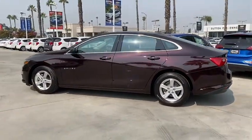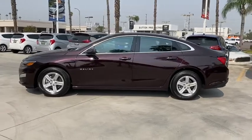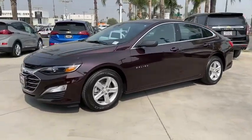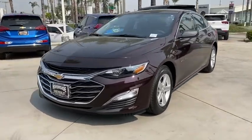Power windows, rear window defroster, trip computer, tachometer, remote keyless entry, brake assist, overhead console, panic alarm, driver vanity mirror.